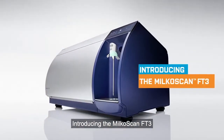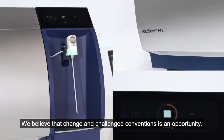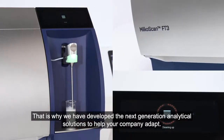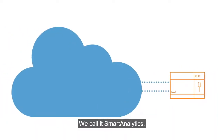Introducing the MilkoScan FT3. We believe that change and challenging conventions is an opportunity. That is why we have developed the next generation analytical solutions to help your company adapt. We call it Smart Analytics.